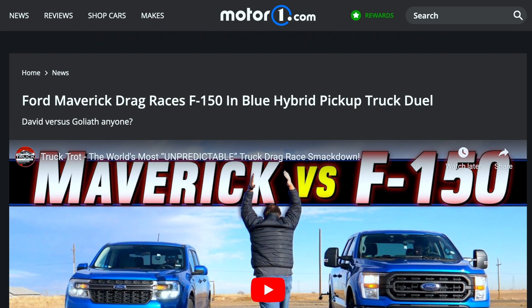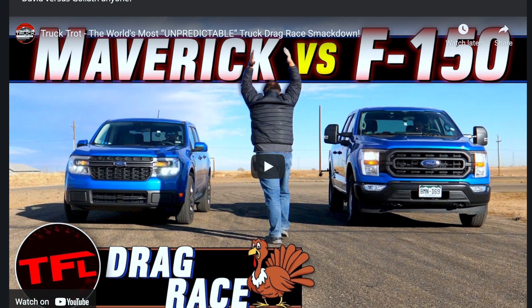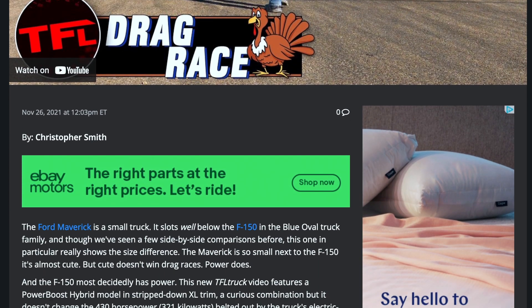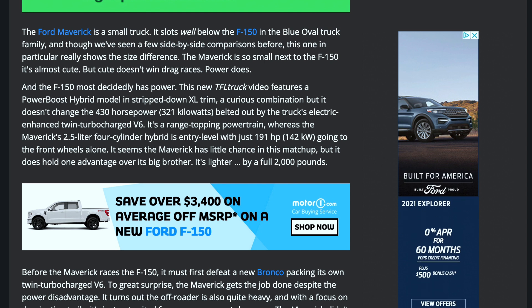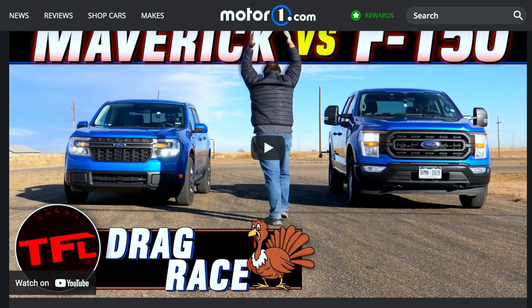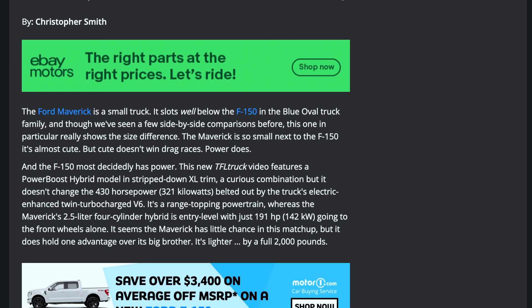This article comes from Motor1.com — I'll link it in the description. TFL decided to do a drag race between the Ford Maverick Hybrid and the Ford F-150 PowerBoost, and the video is on the article page for your viewing pleasure. Basically, the Ford Maverick is a small truck that slots well below the F-150 in the Blue Oval truck family. The side-by-side comparison really shows the size difference — the Maverick is so small next to the F-150 it's almost cute. But cute doesn't win a drag race — power does.